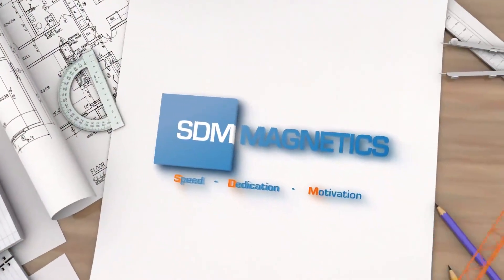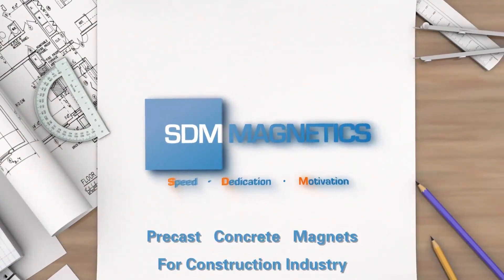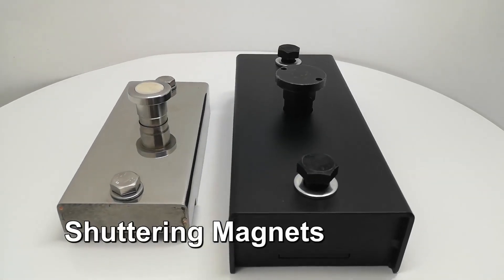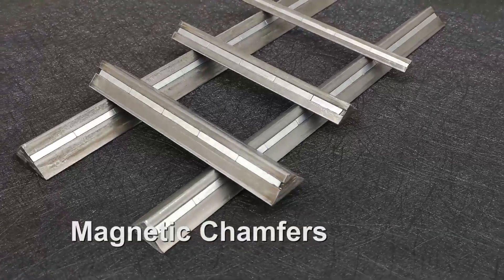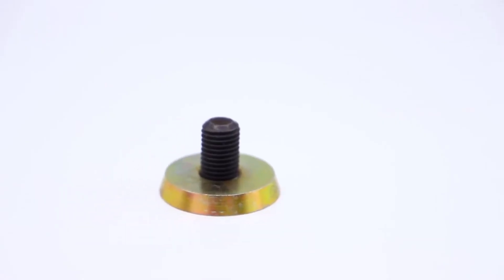Founded in 2004, SDM Magnetics is a one-stop manufacturer of shuttering magnets, magnetic chafers, and insert magnets for construction industries.